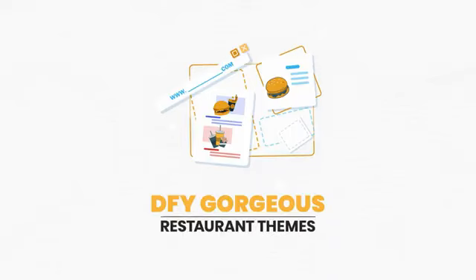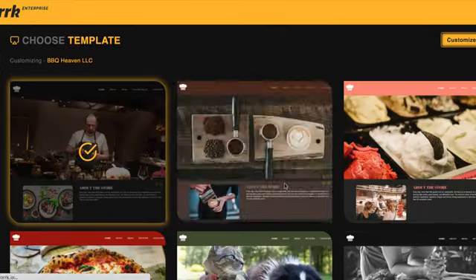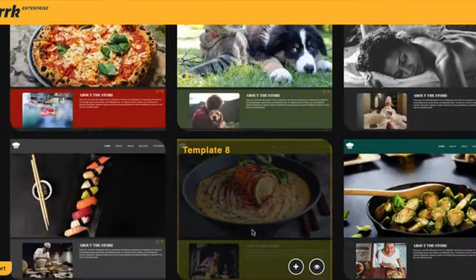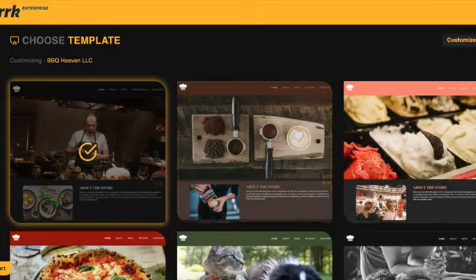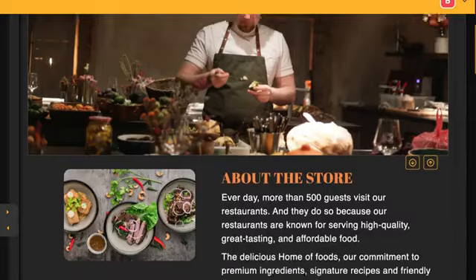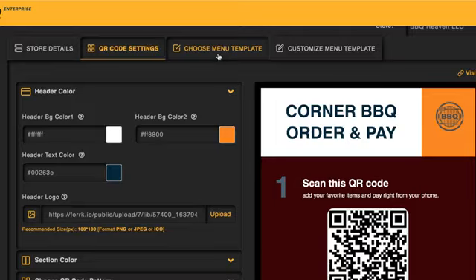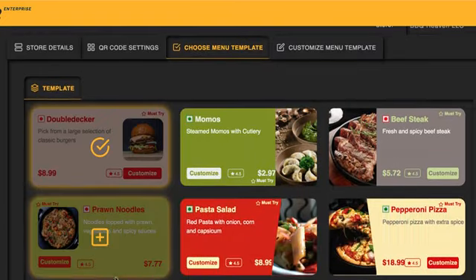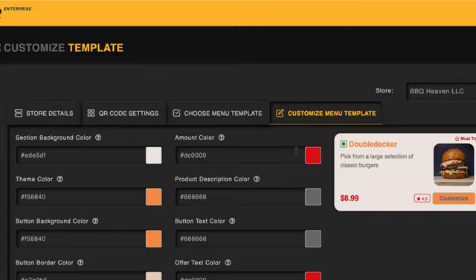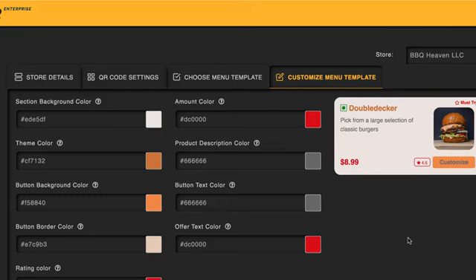DFY Gorgeous Restaurant Themes — choose from a variety of gorgeous done-for-you restaurant templates. Themes include popular food niches like Italian or barbecue, plus niches outside the food industry like spa or pets to sell mobile ordering services to any industry. DFY QR Menu and Product Templates let you choose from lots of smart menu and product templates in many different colors and food niches, customizable in just a click.